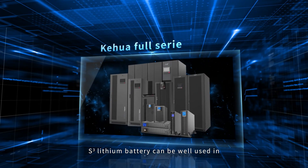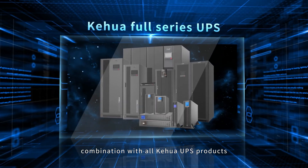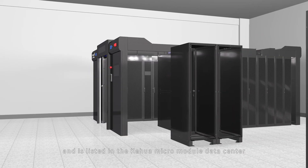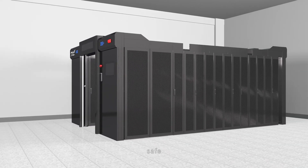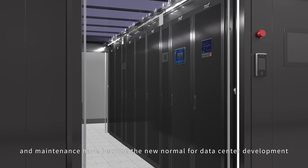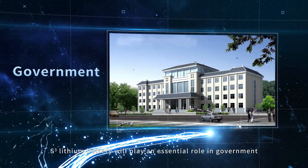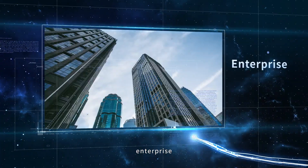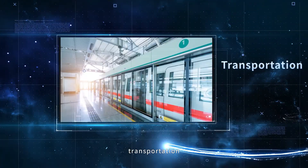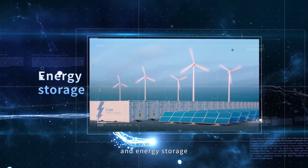S-Cube lithium battery can be well used in combination with all Kehua UPS products and is listed in the Kehua micro module data center. High density, safe and convenient operations and maintenance have become the new normal for data center development. S-Cube lithium battery will play an essential role in government, education, medical, enterprise, industry, transportation, communication, finance, data center, and energy storage.